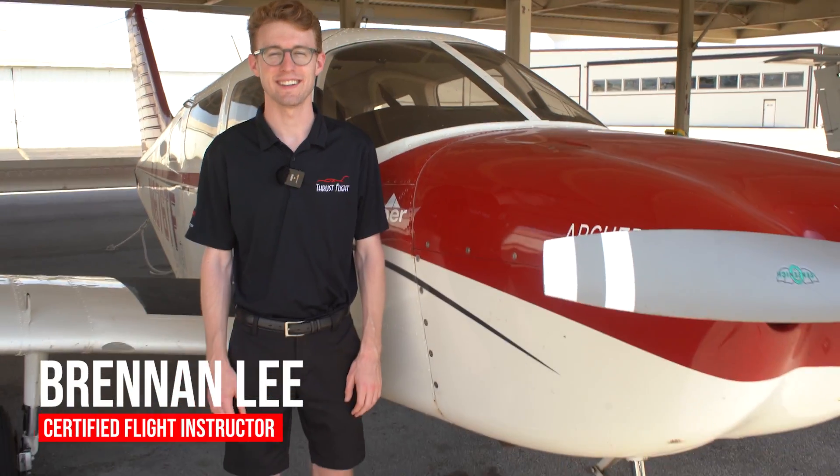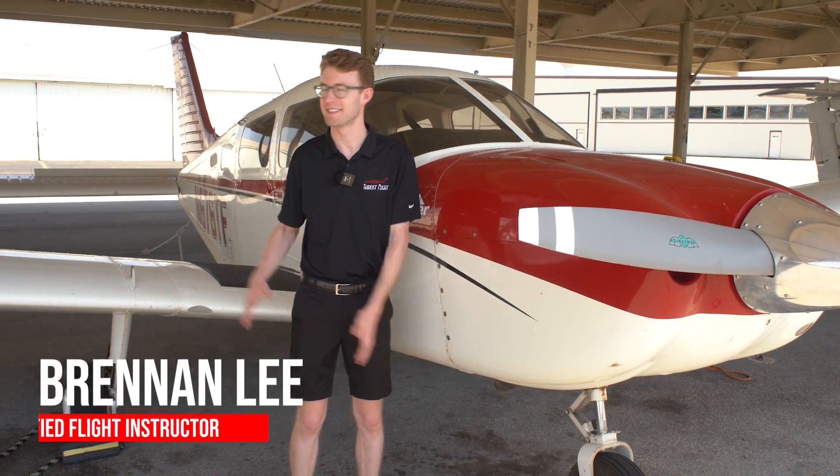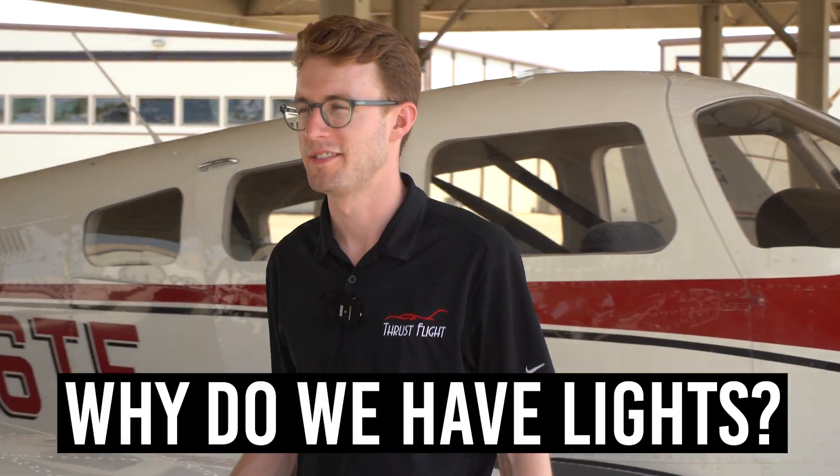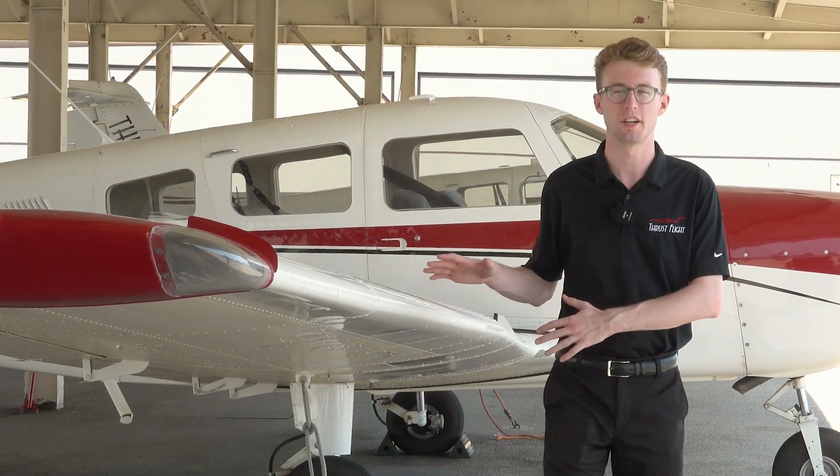Hey guys, my name is Brennan with Thrust Flight and today we're going to be talking about some lights on a Piper Archer. You might be asking yourself why do we have lights on an aircraft? The lights are going to help us determine the position of us and other aircraft in the sky.